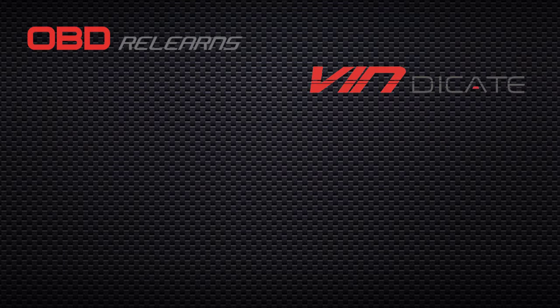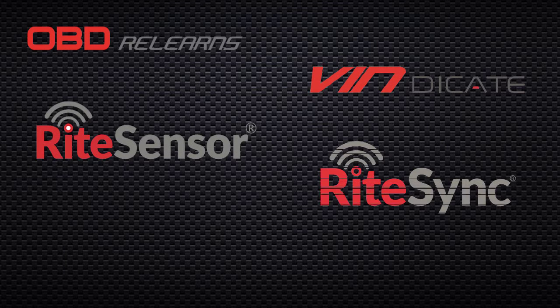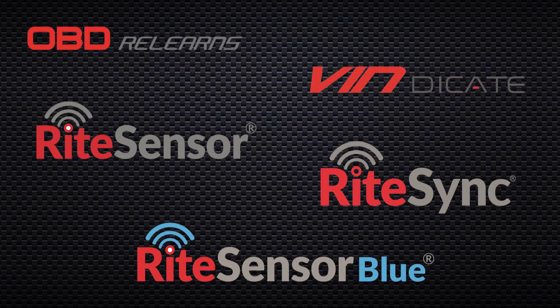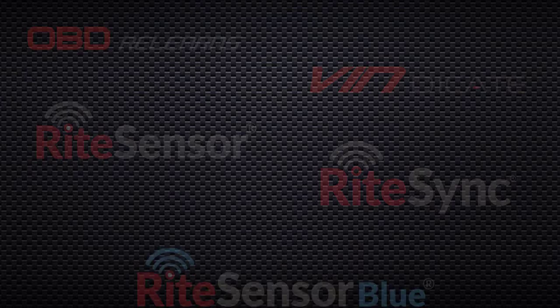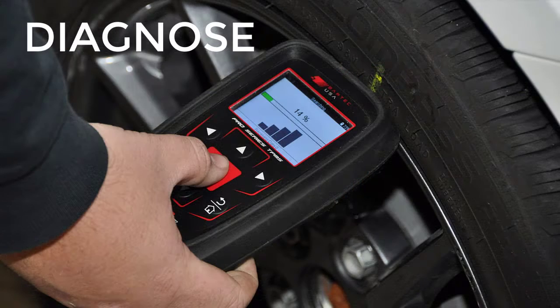As usual, Bartek has created a replacement sensor solution with the repair technician in mind. It's both easy and fast to use. Simply use your next-gen Bartek TPMS tool like the Tech600 Pro or the Tech550 Pro to determine if one or more of the vehicle's sensors are faulty.